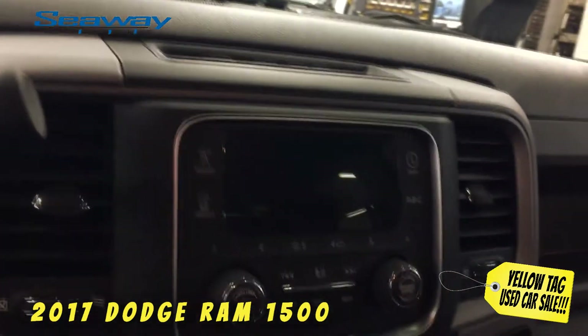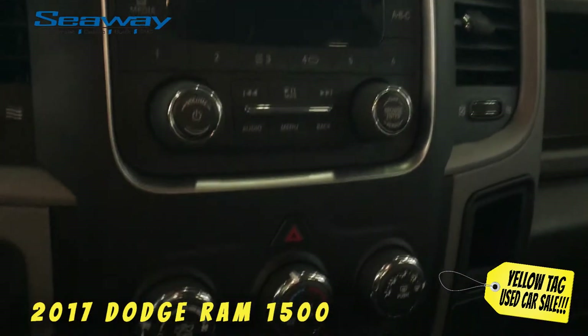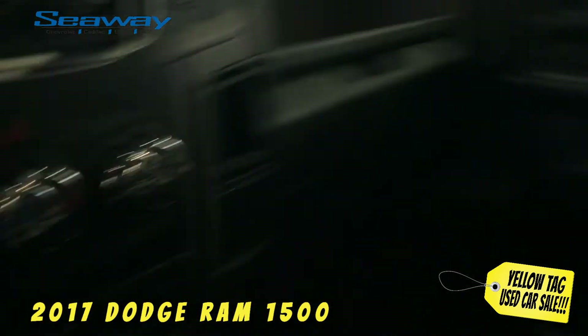Already driving a vehicle? Hey, great. Bring it with you and let us make you a mind-blowing offer. We're always looking for great quality used vehicles.